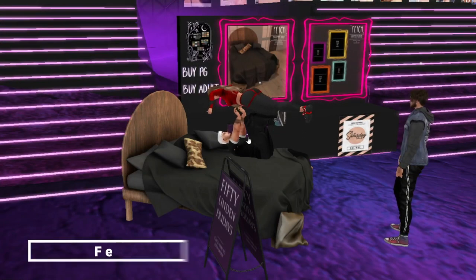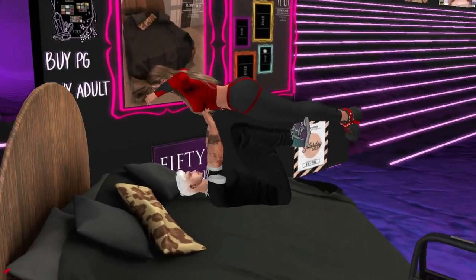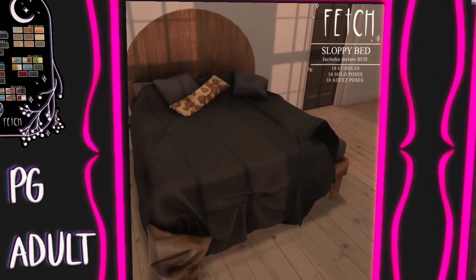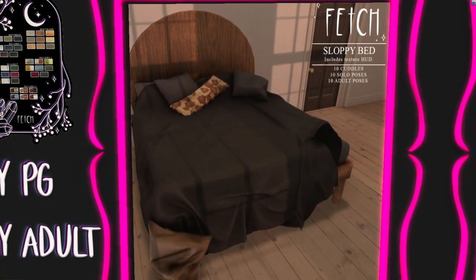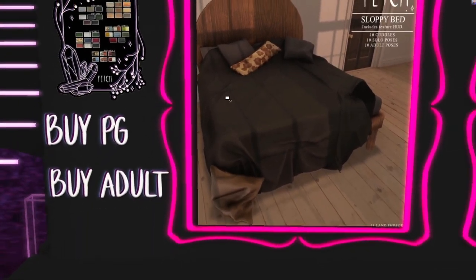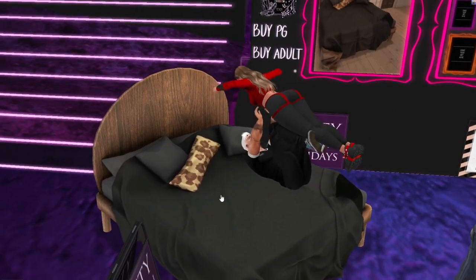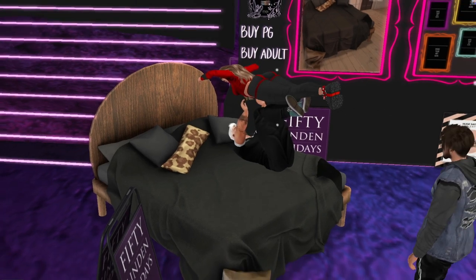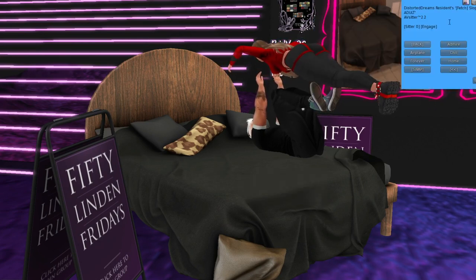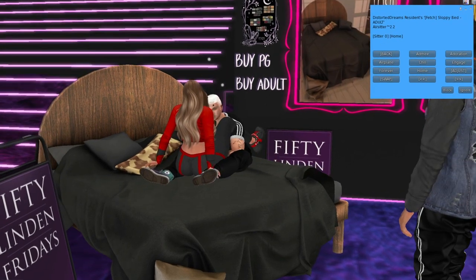Next is the Airplane store, and it's called the Sloppy Bed — it's made in an unmade style. It includes texture options so you can have a lot of colors. It also comes with 10 cuddle poses, 10 solo poses, and 10 adult poses. You can buy the PG and adult versions separately, both for 50 Lindens. It's 11 land impact.